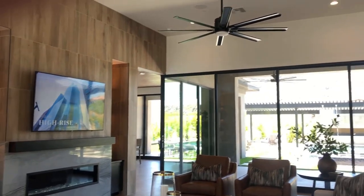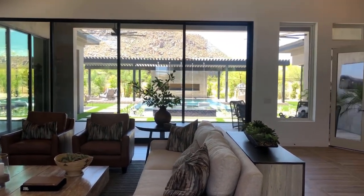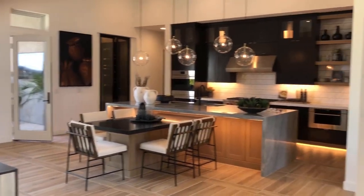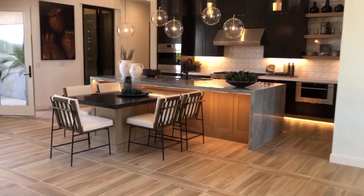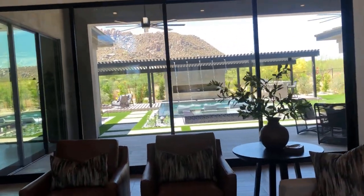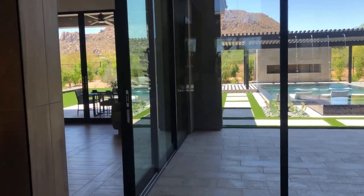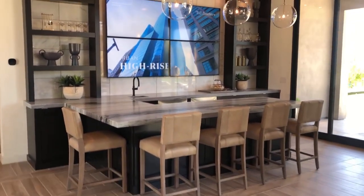Beautiful entryway. Great room. Can't wait to go outside and show you that pool and that view — unbelievable. Stick around to the end because that's when we're going out there. Beautiful kitchen. Dining seating. This house is full of walls of windows. Look at that backyard. It's like a bar in here. Entertainment area.